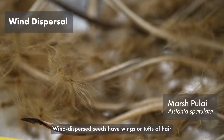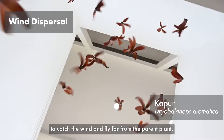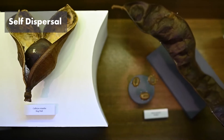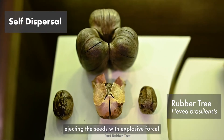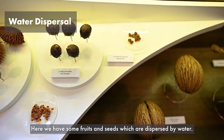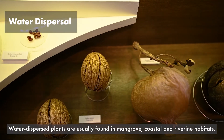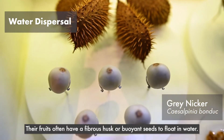Wind dispersed seeds have wings or tufts of hair to catch the wind and fly far from the parent plant. Moving on, we have some self dispersed fruits over here. Self dispersed fruits are often triggered to split open by drying, ejecting the seeds with explosive force. Here we have some fruits and seeds which are dispersed by water. Water dispersed plants are usually found in mangrove, coastal, and riverine habitats. Their fruits often have a fibrous husk or buoyant seeds to float in water.